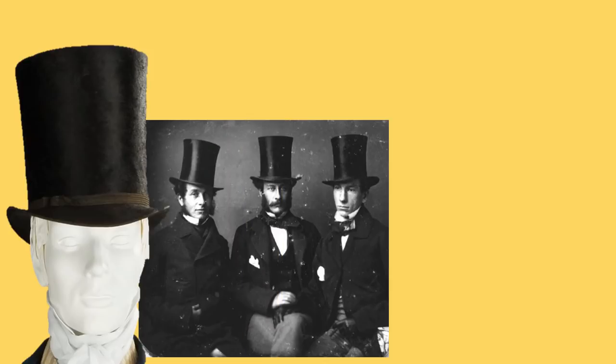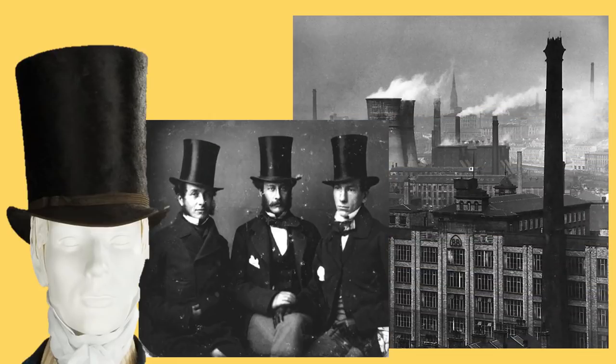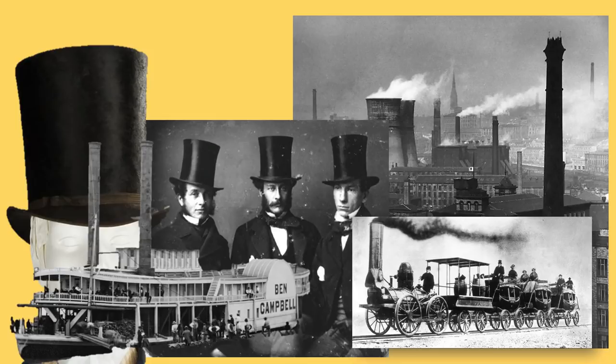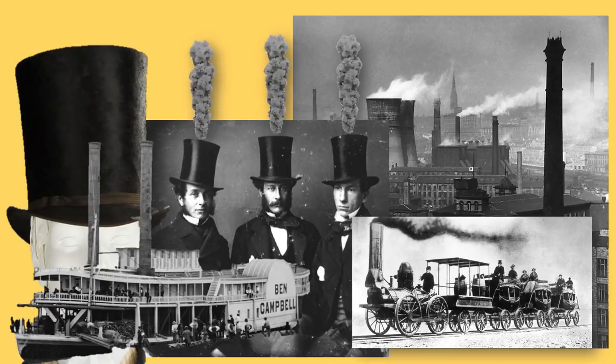Speaking of top hats — did I ever share with you my theory about toppers in the 19th century? Gentleman Jack is set in the 1830s, before top hats got really tall. Why did men — these industrialists — wear these tall top hats? My theory goes back to the industrial revolution: the chimneys smoking from factories, funnels on steam ships and steam trains. I really think the top hat subconsciously evoked chimneys, funnels, steam — the industrial revolution. What do you think?